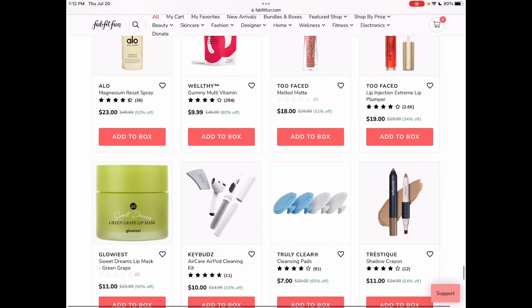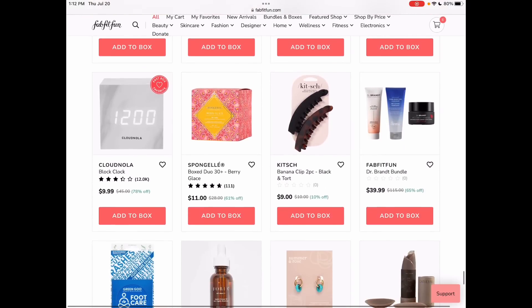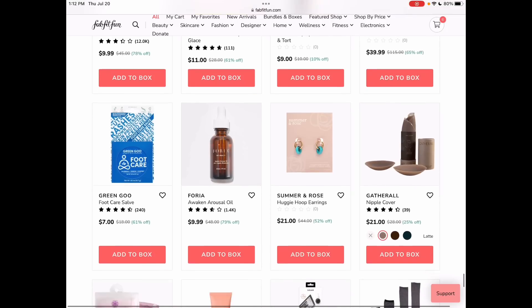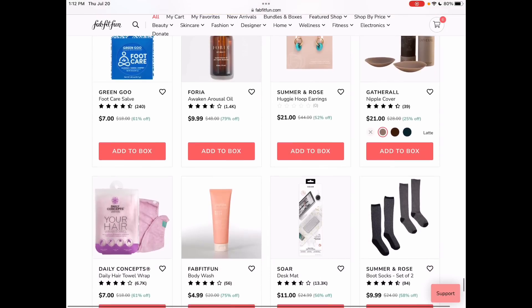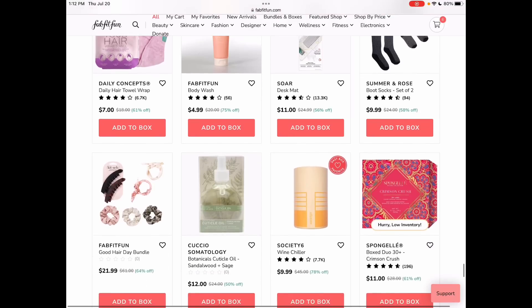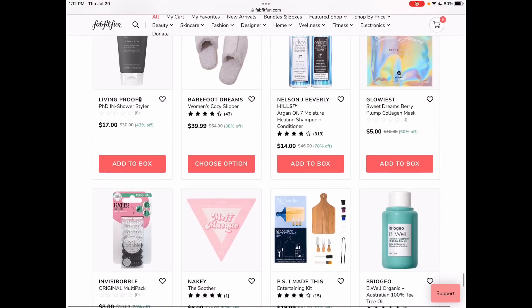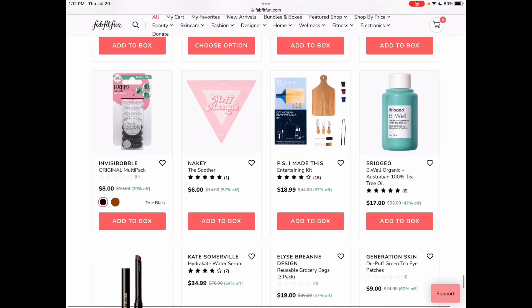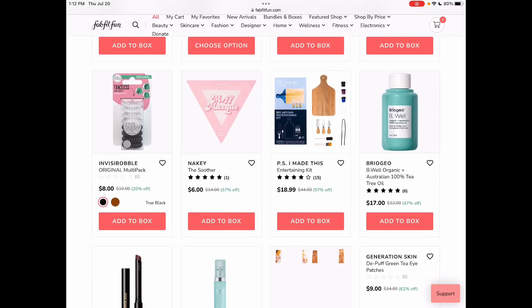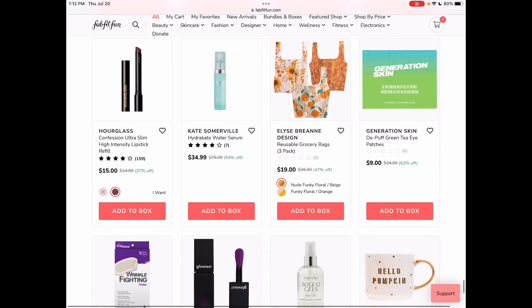We'll go ahead and have some quiet time as we scroll, because there's no need for me talking just for the sake of talking — although, that is kind of what I do. FabFitFun body wash — interesting! I have never noticed that before. Have you guys ever noticed a branded FabFitFun body wash? I love kitchen items. It's always so hard for me not to choose kitchen items — it's always the 'P.S. I Made This' brand.